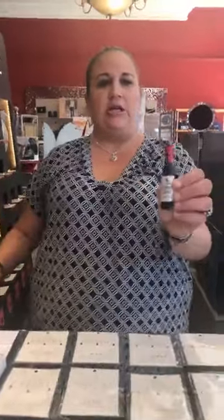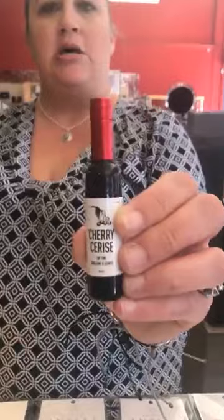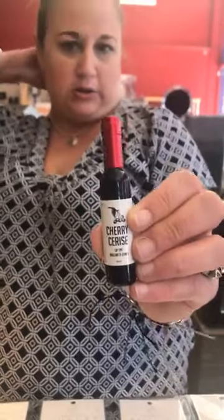I brought up for a customer earlier the Cherry Cerise little wine bottle lip glosses that we have. These are $5 a piece. We've had them for a little while now, and it's just a really nice sheer pink color. I love mine and I had it in my pocket, so I figured I'd go ahead and show everybody. They all think it's like red, but it's not — the packaging is very deceiving.